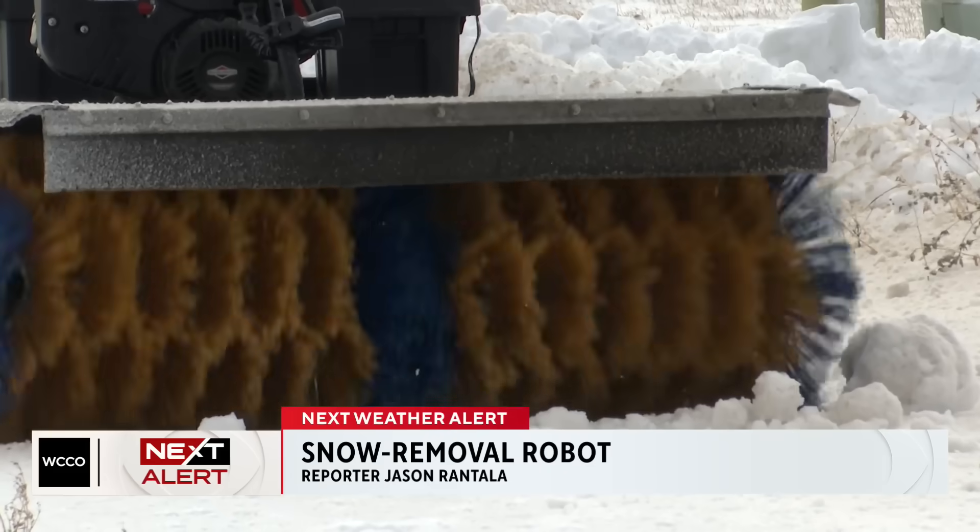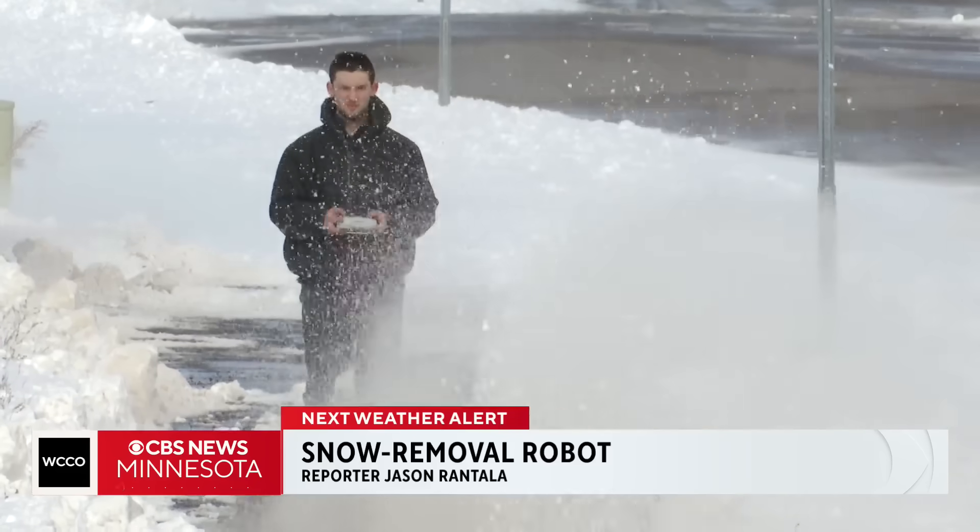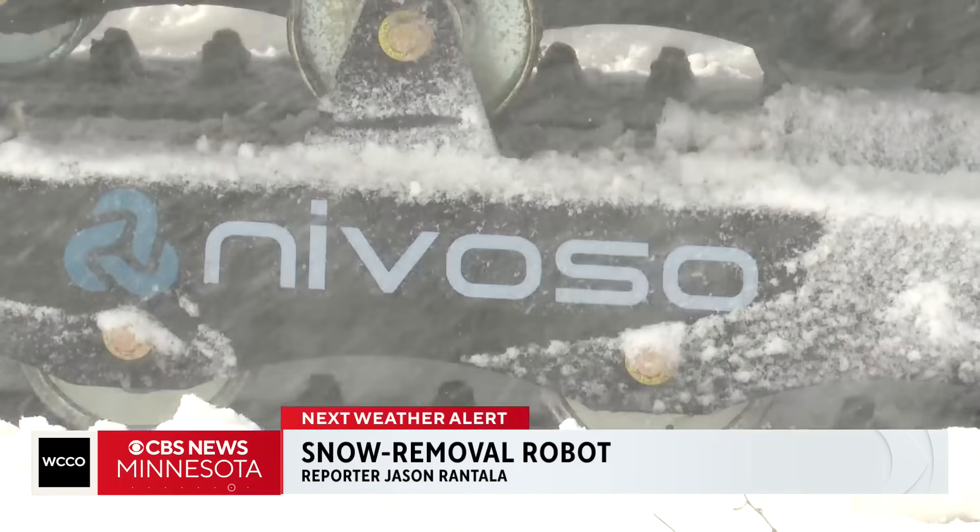Nearly a foot of snow is the perfect test for the latest version of University of Minnesota Senior Max Minnikov's snow-clearing robot, named Novoso.